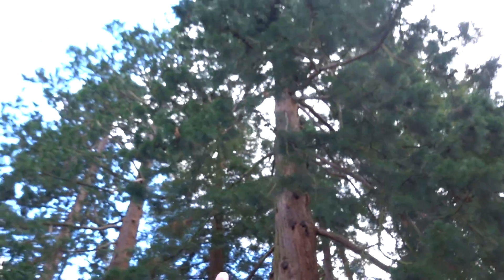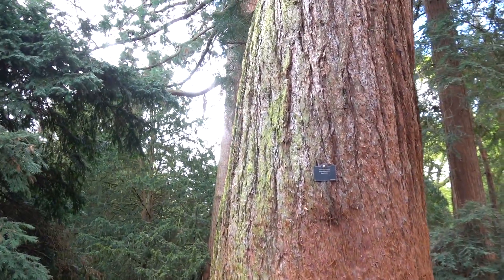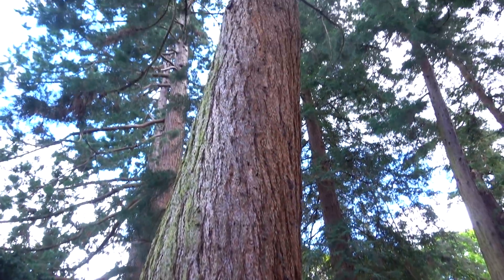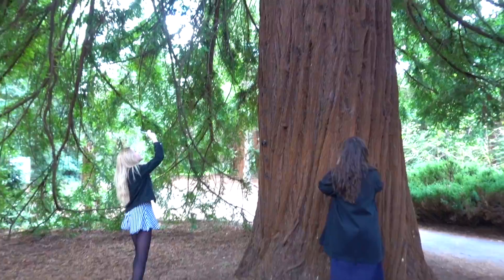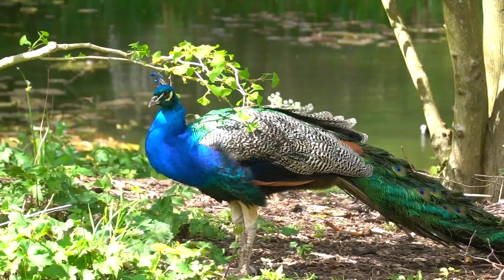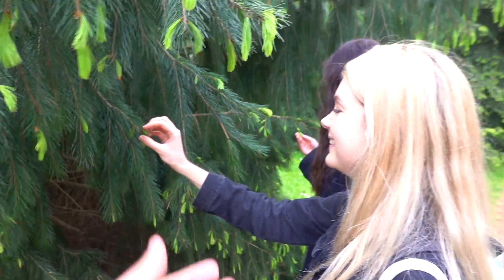The cool thing about Kew is you can literally just explore anywhere — it's just a giant park. There's so many places to see. We've now made it to the cedar area. Big old sequoia — not quite as big if you're used to Californian ones, but still, these are some nice redwoods. This one specifically is the Sequoiadendron giganteum, the giant redwood. Look how big it is — this is the biggest sequoia they have.